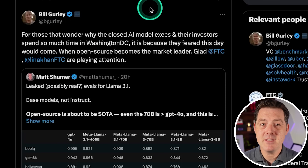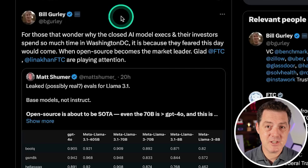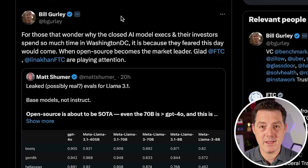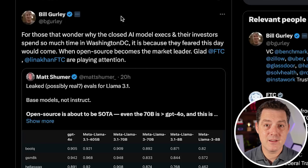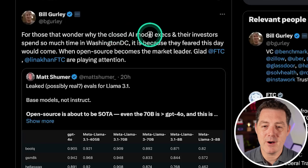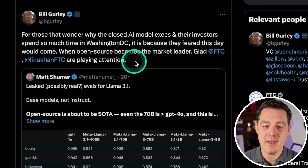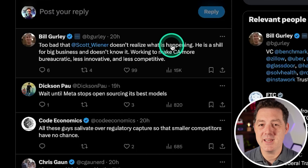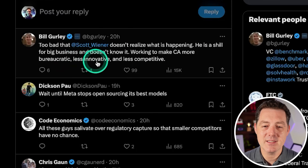Before moving on, I want to show something Bill Gurley — the famous venture capitalist who has invested in numerous multi-billion dollar tech companies — has said. He did an incredible talk about regulatory capture, which is when companies who are ahead but not looking to innovate go to Washington D.C. and convince lawmakers to implement regulation that makes it easier for them to keep control and harder for startups to compete. He says: 'For those that wonder why closed AI model execs — OpenAI, Anthropic — and their investors spend so much time in Washington D.C., it is because they feared this day would come when open source becomes the market leader.' He also digs at California state senator Scott Wiener, calling him a shill for big business working to make California more bureaucratic, less innovative, and less competitive.